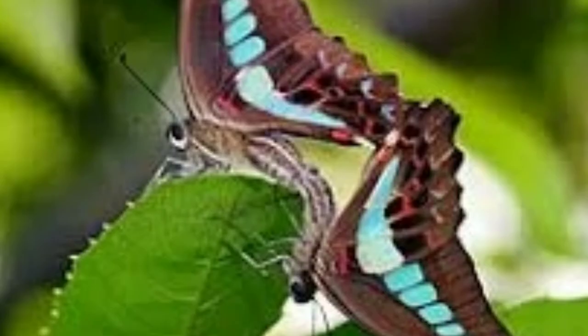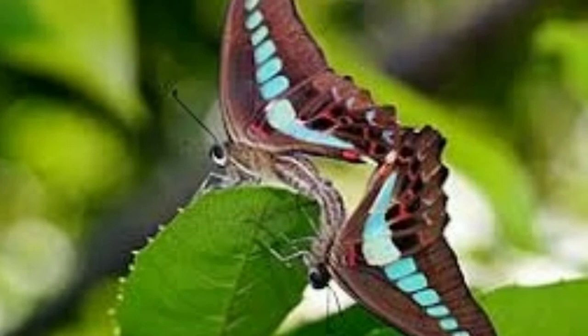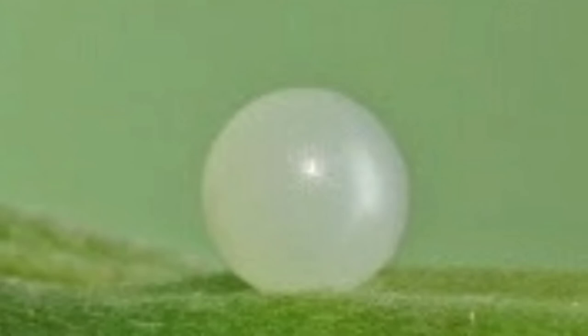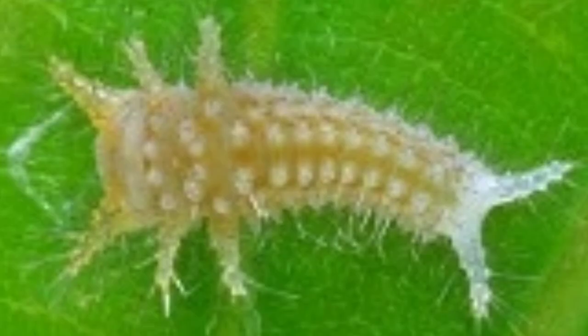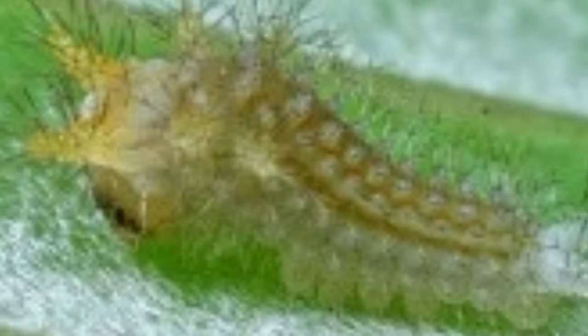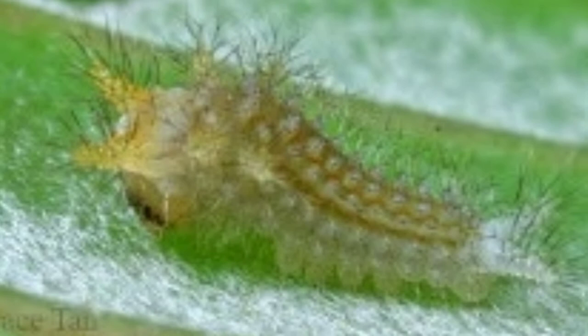The eggs of the common blue bottle are laid on very young leaves or petioles of a host plant. The spherical egg is creamy white with a diameter of about 1.2 mm. The egg takes 3 days to hatch and the newly hatched larva has a body length of about 3 mm. Immediately after emergence, it turns around and eats the entire eggshell as its first meal.